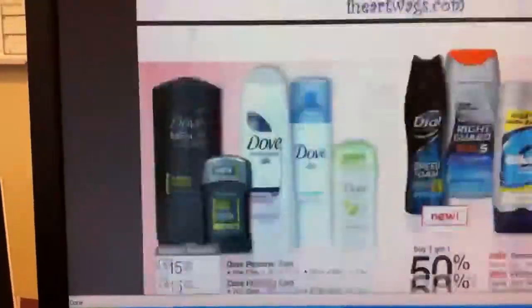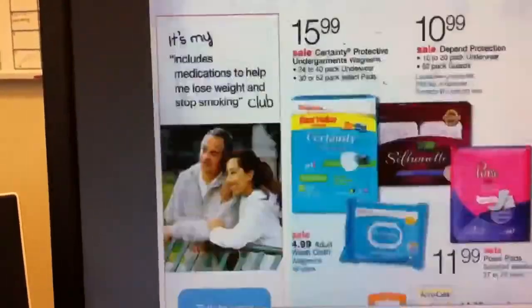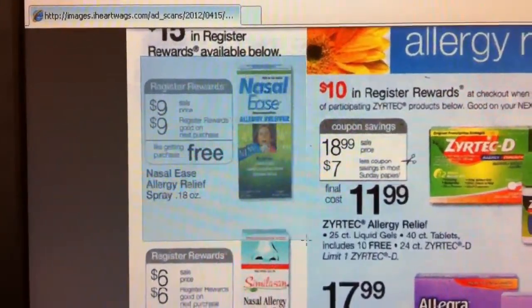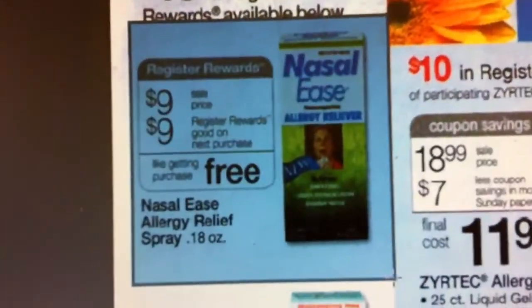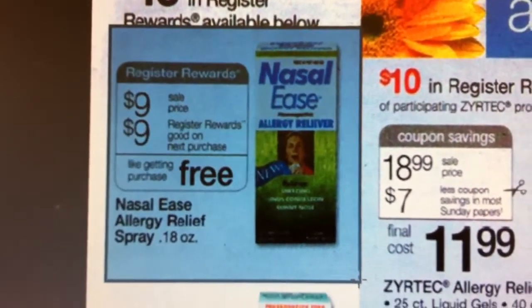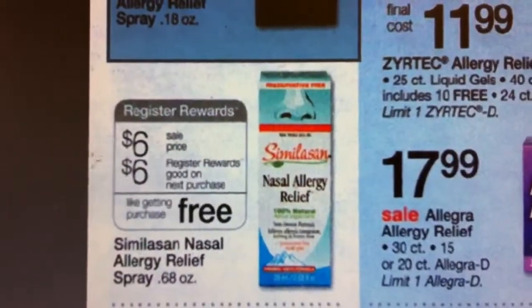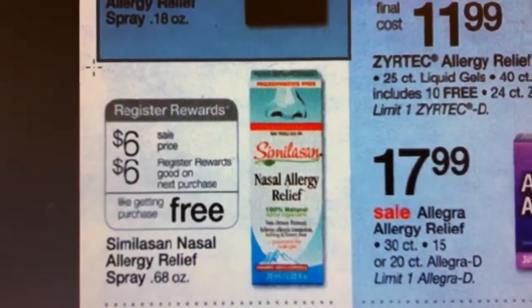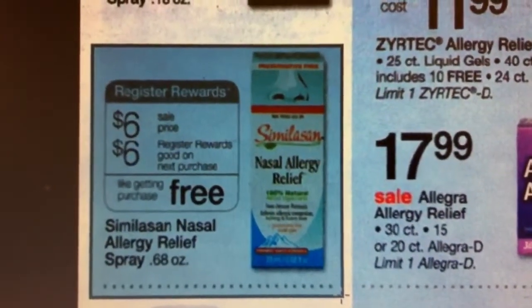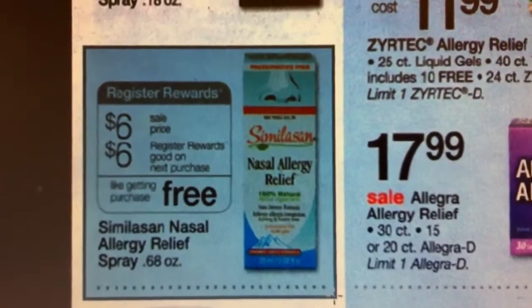Their other registry reward deals are all the way at the bottom. The Nasal Ease spray is $9 on sale, and then they turn around and give you $9 in registry rewards back. And then there is the Semelosan allergy spray that's $6, and then they give you $6 in registry rewards back on that.